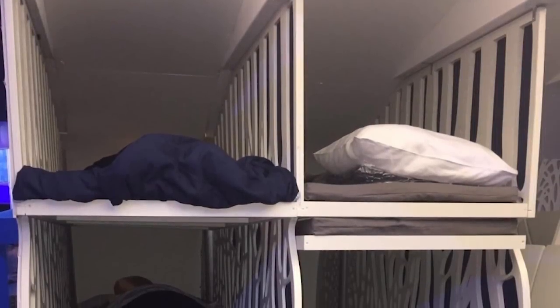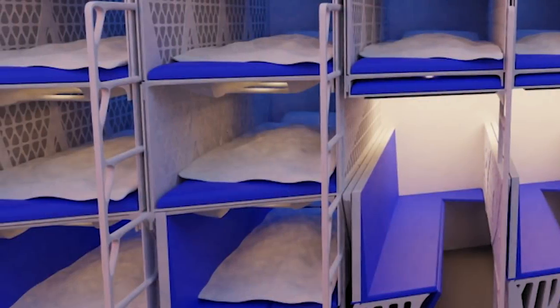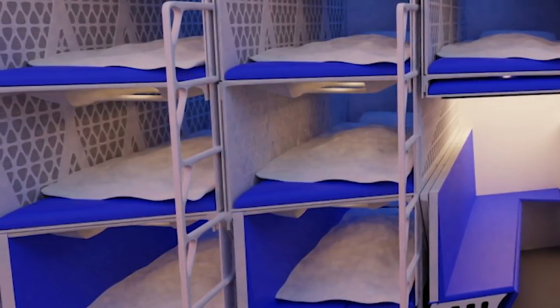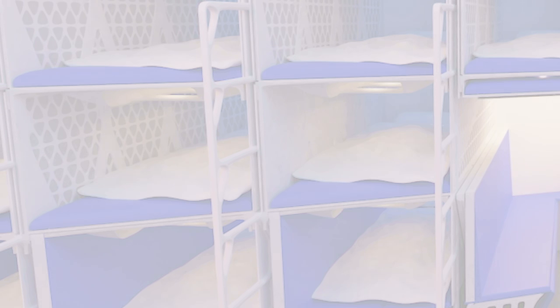Although some passengers might have reservations about climbing a ladder on board a plane, TU Delft says that it has explored this in depth. Tests with subjects have shown that even the elderly can manage to climb inside the beds as long as they go in head first.